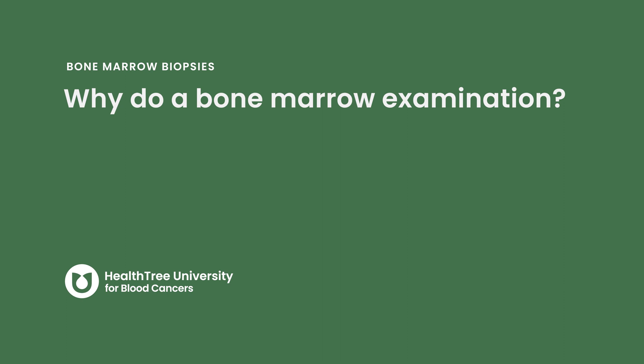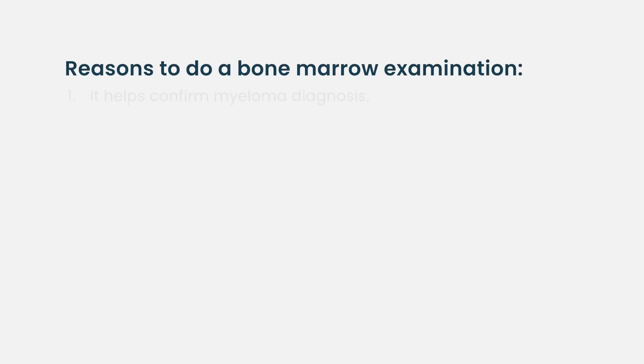Why do a bone marrow examination? There are a number of reasons. First, when we think somebody has myeloma, the bone marrow itself helps to confirm that diagnosis.